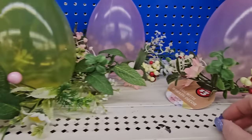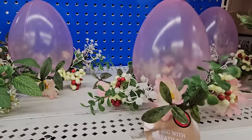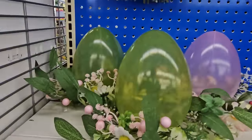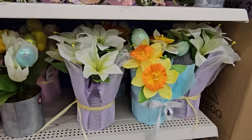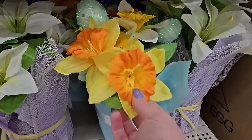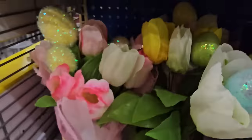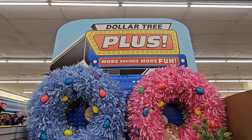I found some centerpieces — it says egg with wreath decor. It's just a plastic egg with a wreath on the outside; this one's lavender and this one's green, with faux flowers around the outside. They also have some faux planted pots with different kinds of flowers — these are lilies, and these are daffodils maybe, some tulips. And they have their big wreaths up there.